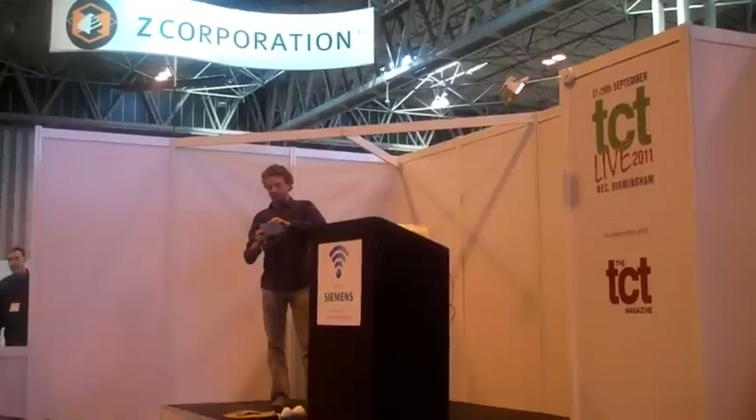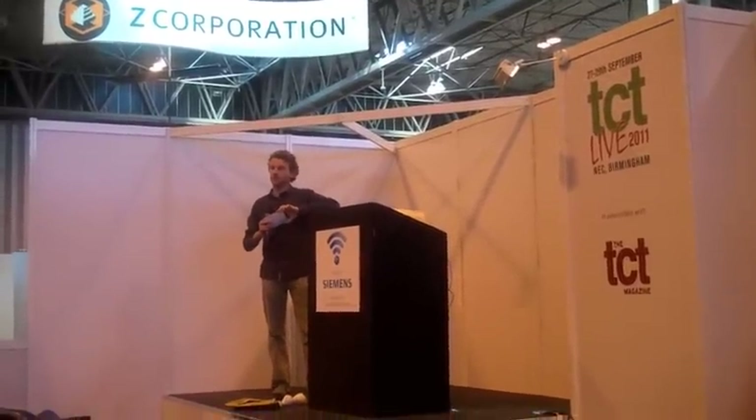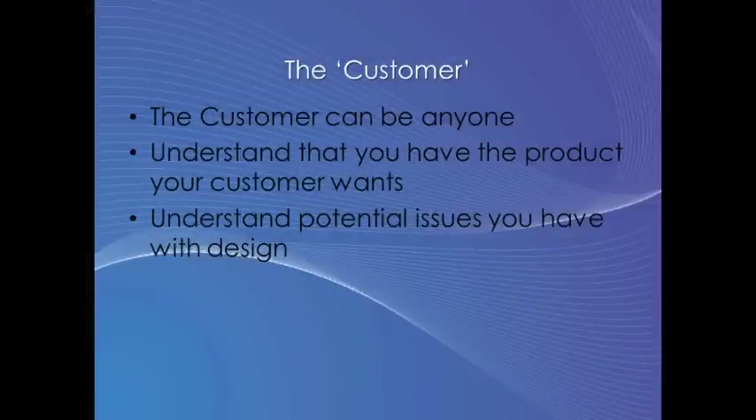How do we start working smarter? The first thing is to think about your customer. The customer is always right — but who is your customer? Your customer might not be the end user of the product you're designing. Your customer may be the marketing department, the sales department, the board of directors, or if you're working on your own, it could be you. Understanding who your customer is is key right at the beginning. Once you understand who your customer is, you can understand what they actually want, and you can understand any issues or pitfalls you're going to have with your design all the way through. By understanding this before you even start, it will save you a lot of time later on.